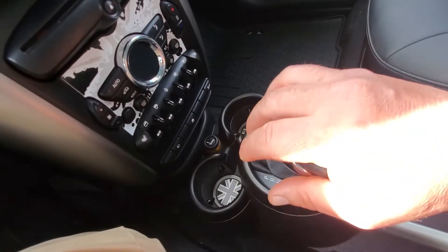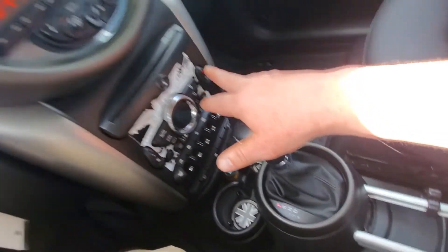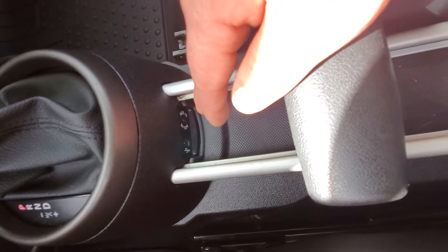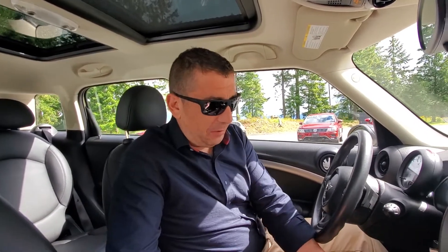Over here you've got your big round speedo, radio display, and all that. Down below you've got your heated seats and transmission — park, reverse, neutral, drive, or manual mode if you want to shift gears. All your power windows are down here too, along with temperature control, and there's an auxiliary and USB plug-in as well.